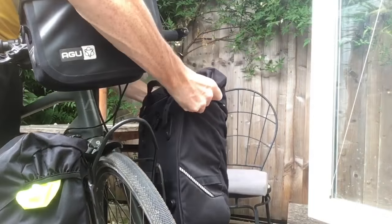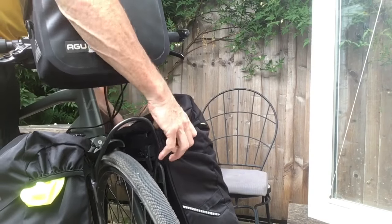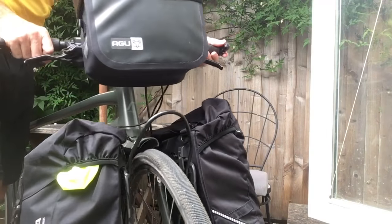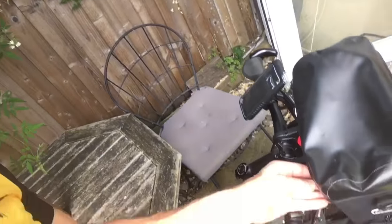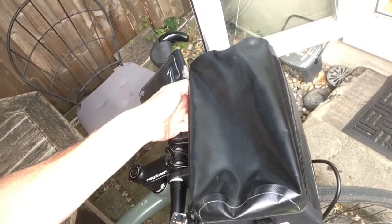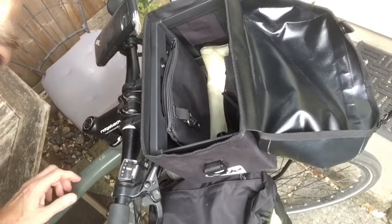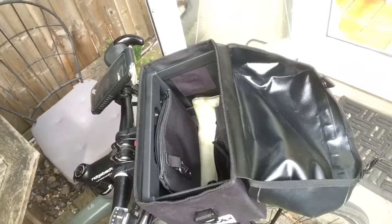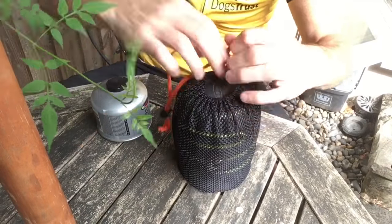The other pannier has the sleeping bag and some more clothes — nothing too heavy. That goes on the other side. So that's the front of the bike sorted. Then in the box on top of the bike: iPad, stuff like that, and mainly food for the day — nothing too heavy.